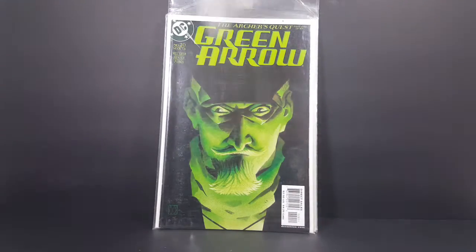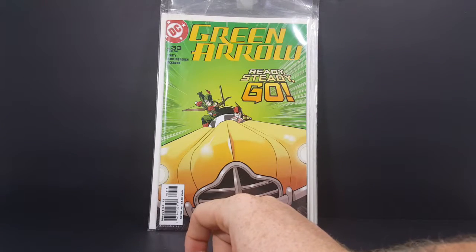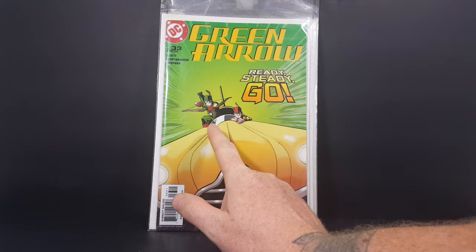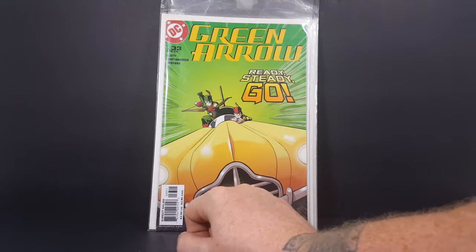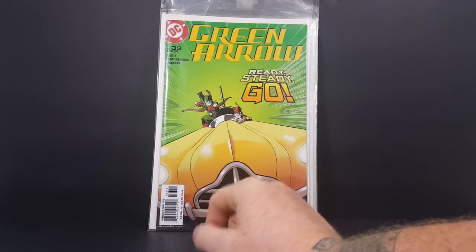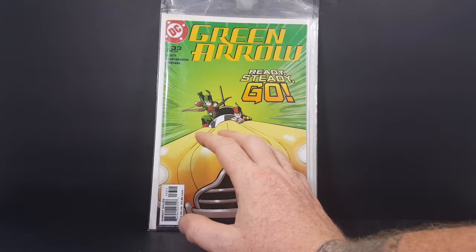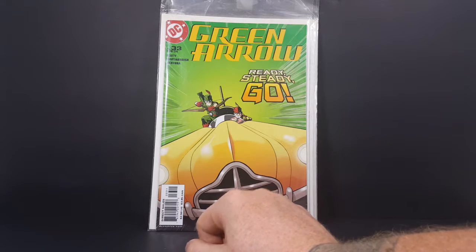Up next we have Green Arrow number 33 from February of 2004 — Beatty, Martinbrough, and McKenna. 'Ready, steady, go.' You've got Golden Age Green Arrow there with Speedy, and Silver Age Green Arrow with his sidekick Speedy in a nice vintage car — probably 50s or 60s, somewhere around there. Very nice cover.